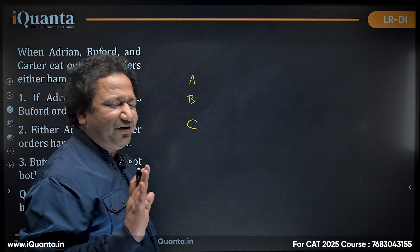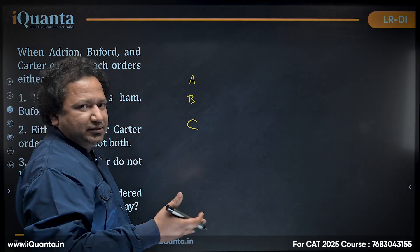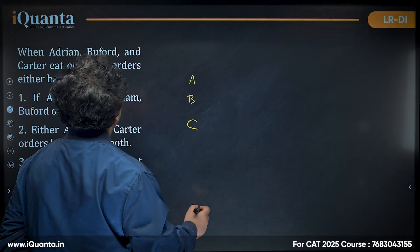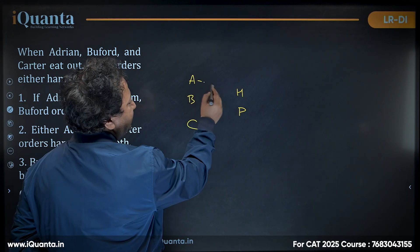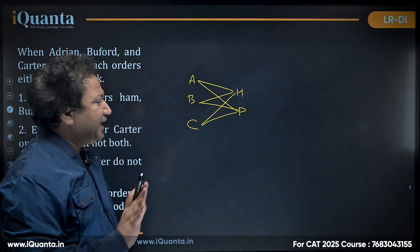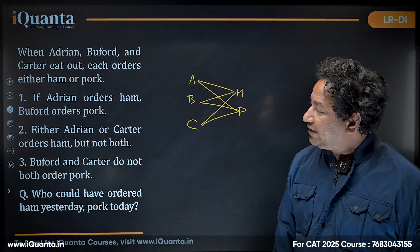If all names started with the same letter it would be very difficult. This is an important thing I've identified in logic building — alphabetical order makes it easy to identify where to put what. They can each order either ham or pork. There are three conditions, and based on those we need to solve this.